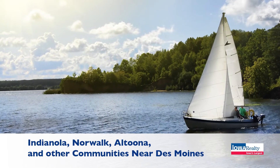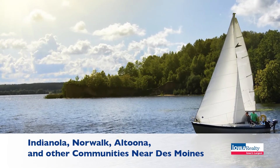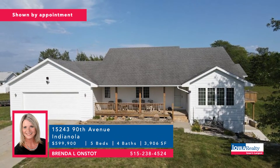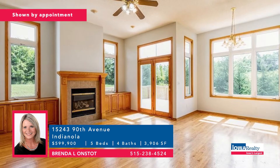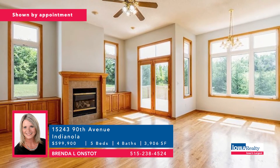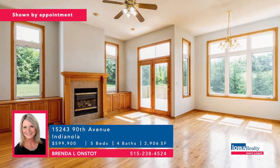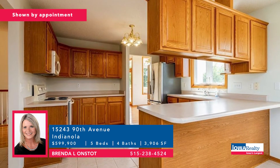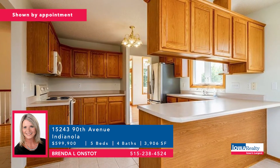Time now for the Home Stretch — small town living all around the big city. This is Indianola: five bedrooms and four baths, price tag of $599,990, on a terrific 14-acre setting with Indianola schools. Brenda Onstatt would love to show you around. Bring the horses, bring the kids.